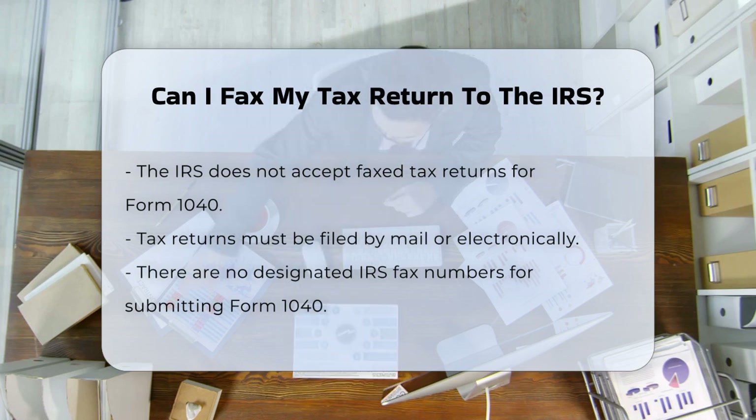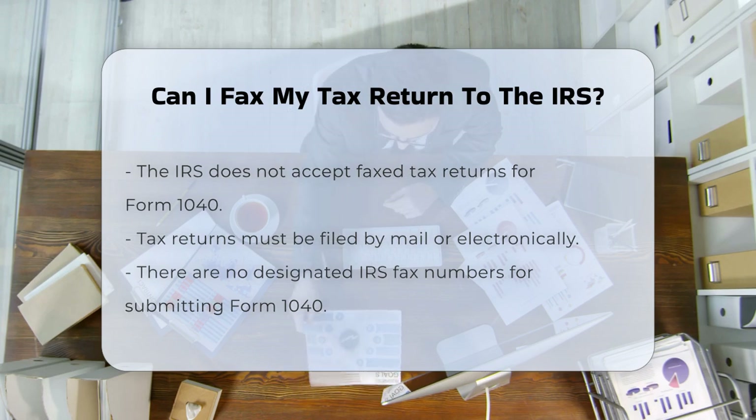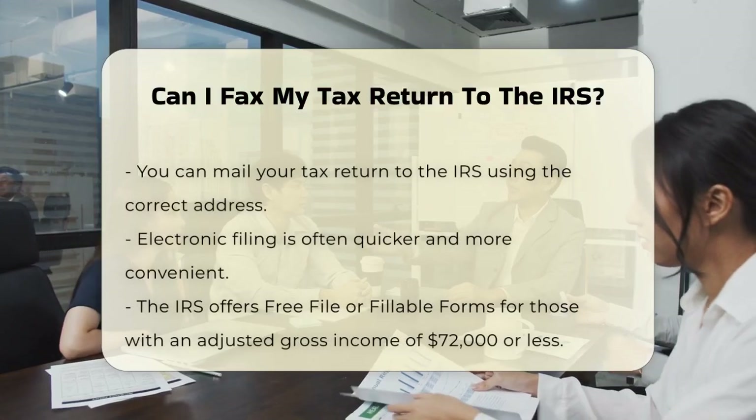It's important to know what the IRS accepts and what it doesn't. When it comes to filing your Form 1040, which is the U.S. Individual Income Tax Return, the IRS has specific rules. You cannot fax your Form 1040 directly to the IRS. The IRS only accepts tax returns filed either by mail or electronically. There are no designated IRS fax numbers for submitting Form 1040.